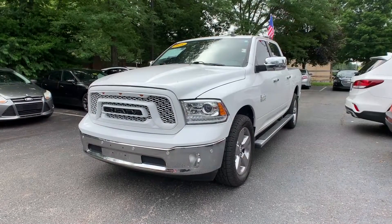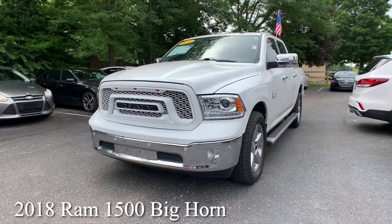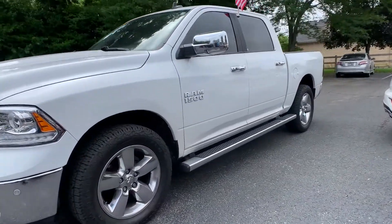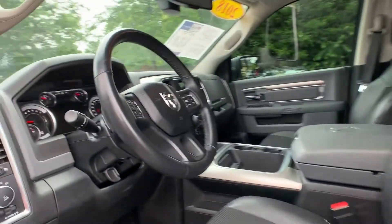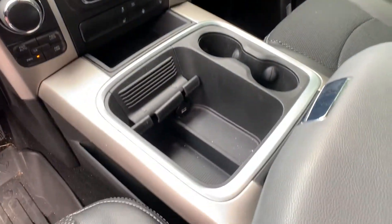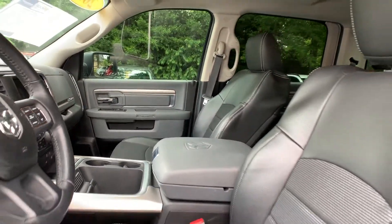Our third vehicle is a 2018 Ram 1500 Bighorn. That exterior color is in bright white. This vehicle is a 5.7 Hemi. You're going to have a crew cab, heated seating, and voice command. That interior is a diesel gray leather. Mileage is 60,445 miles and the price is $36,500.